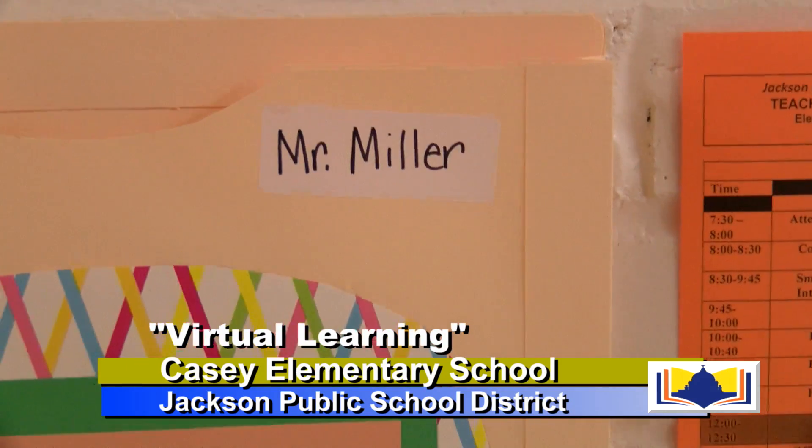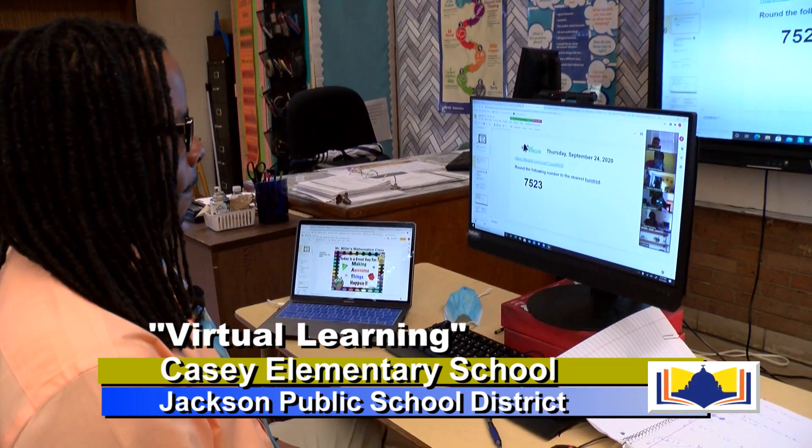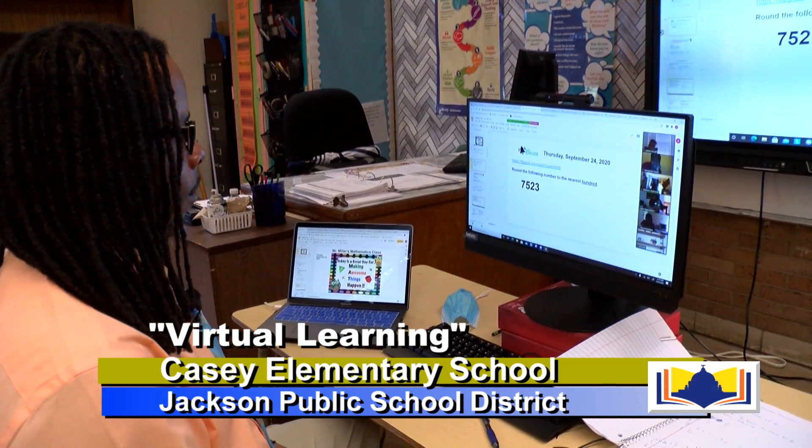Otis Miller, 4th grade teacher at KC Elementary. Round the following number to the nearest hundred: 7,523.